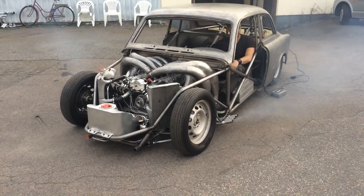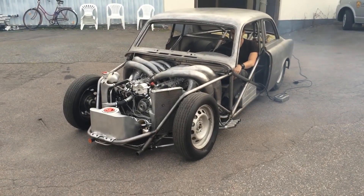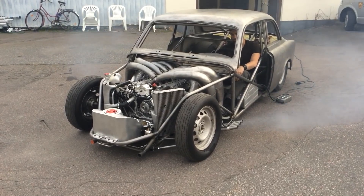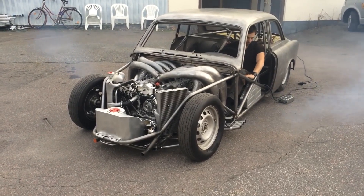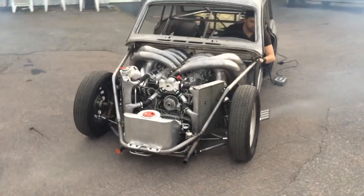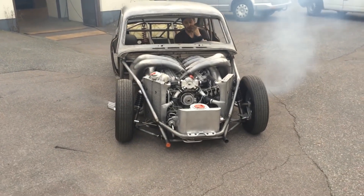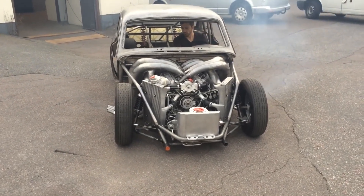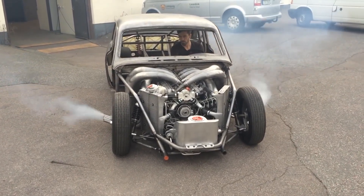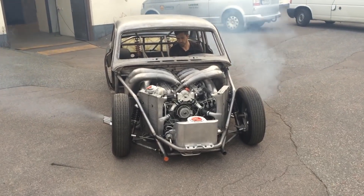While the precise power output of this unconventional creation remains unknown, the enthusiasts have already revved it up to 5,200 RPM. However, the tuned expansion chambers are designed for up to 6,500 RPM, and with the rev limiter set at 8,500 RPM, there is immense untapped power waiting to be unleashed. Hendrik confidently states: "With the pipes, extensive porting, and EFI, it should make more." The prospect of further tuning promises even more breathtaking performance from this Swedish masterpiece.